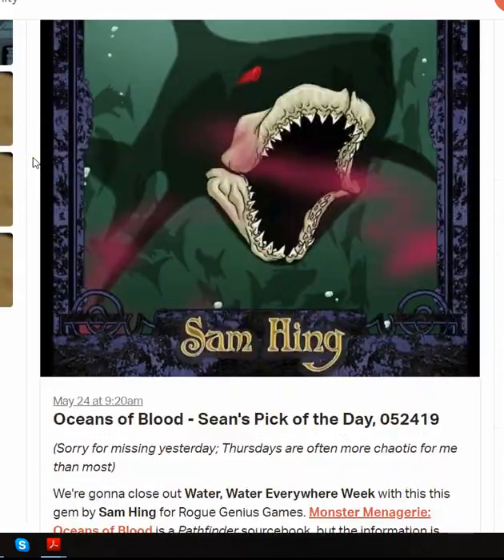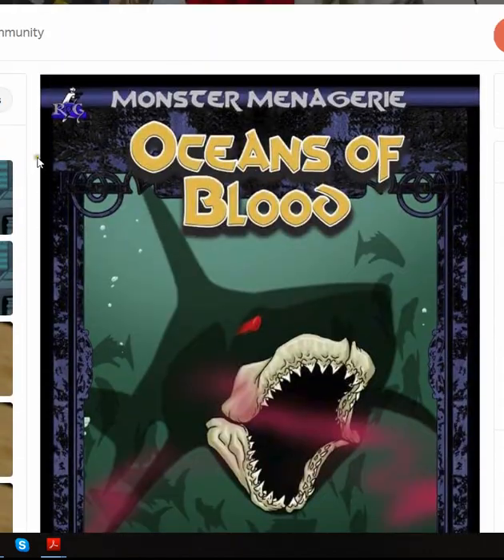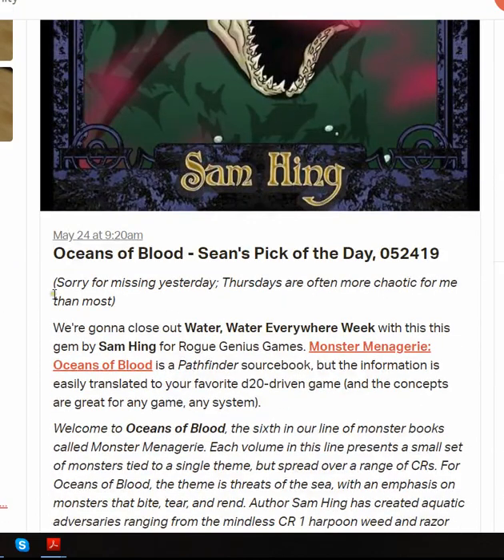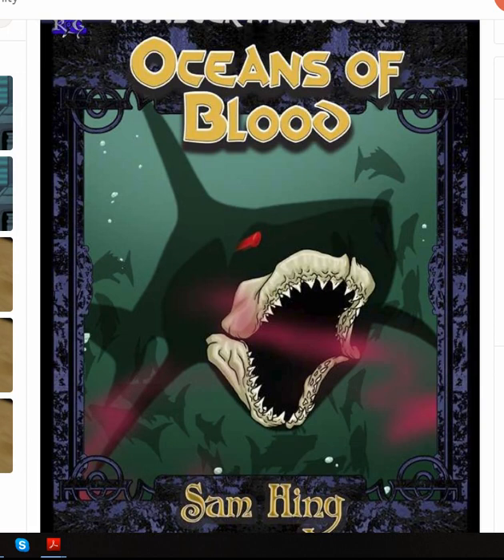I missed yesterday — Thursdays just are crazy for me, and I'm just going to miss a lot of Thursdays as it comes down to it. But today was Oceans of Blood, part of the Monster Menagerie line. This one's done by Sam Heng, and it is for Rogue Genius Games. It is a Pathfinder-driven book that would really apply well to any D20-driven game of your choice — and honestly, take the monsters and translate them for any game and system that you like. There's just some really cool, fun stuff; Rogue Genius Games just always does great stuff.